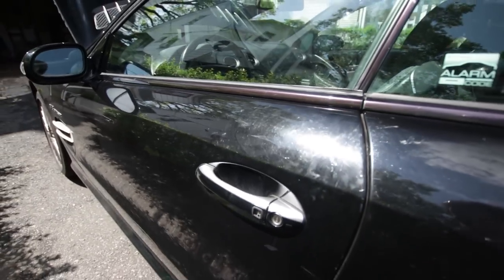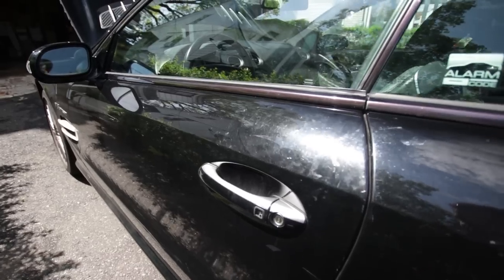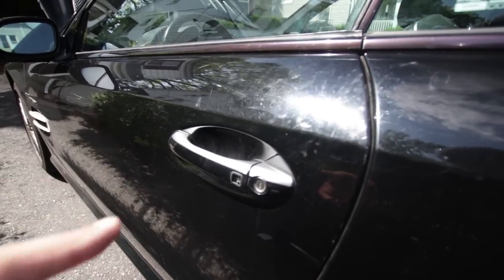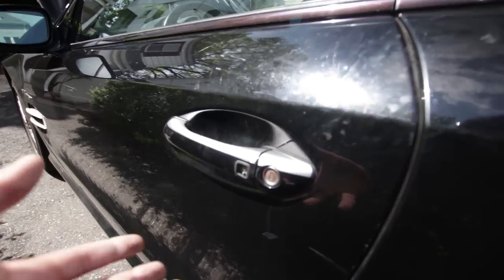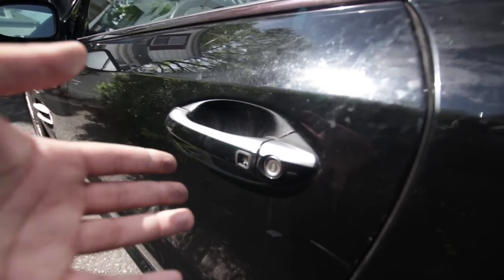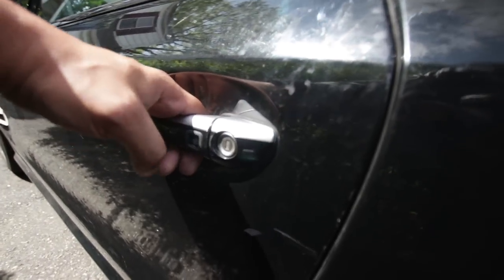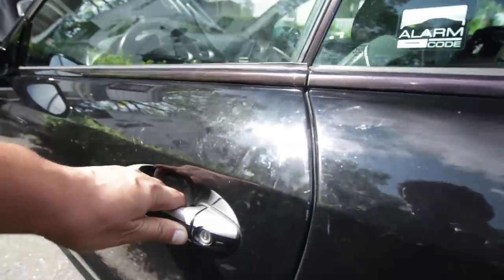Mercedes introduced this system back in the early 2000s, I believe with the W220 S-Class. You have a little key card you leave in your wallet or pocket — it's a proximity key, the same thing your Kia would have today, but they had it in 2003. You press this button to lock it, or grip the handle and it would sense that and unlock the car.